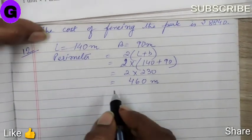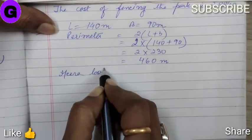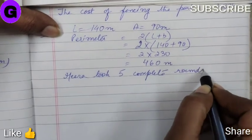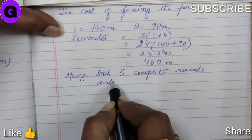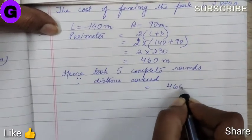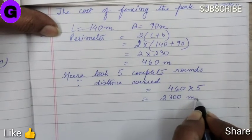And Meera, she took 5 complete rounds. Hence, distance covered is equal to 460 into 5. The answer is 2300 meters.